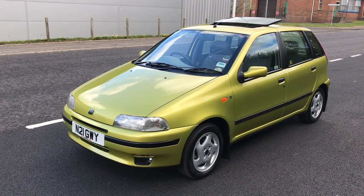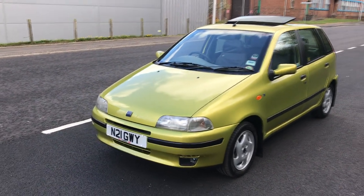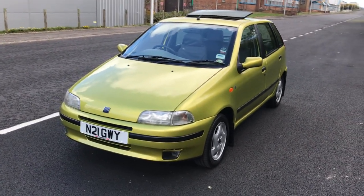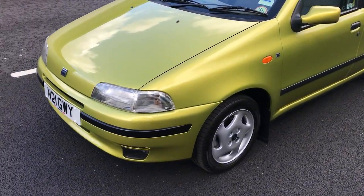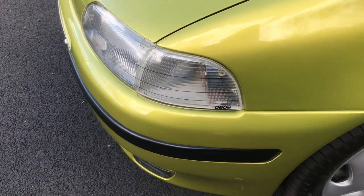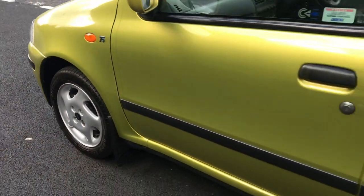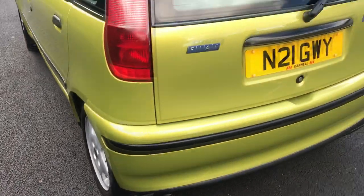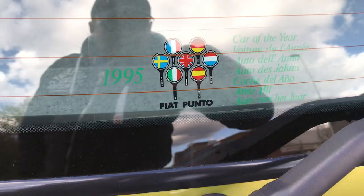At the last check, there were only 18 of these taxed still on the road. When was the last time we saw a Mark 1 Punto? This is my baby — it's had a full restoration by me over the last six years. A few rare bits on the car, very hard to get bits like genuine Fiat headlight protectors, genuine mud flaps, optional Punto GT alloy wheels, which were an option on the car when new. You've got the rear mud flaps as well, and it's still got its 1995 Car of the Year sticker on the back.